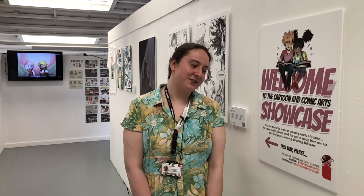I hope you really enjoyed this walkthrough of our showcase. If you want to find out more about our course, you can find us on Twitter and Instagram on the Cartoon and Comic Arts pages. We hope to see you soon.